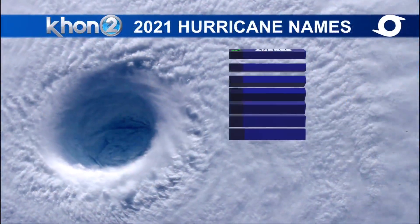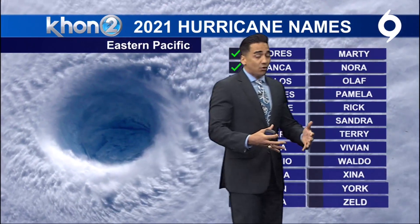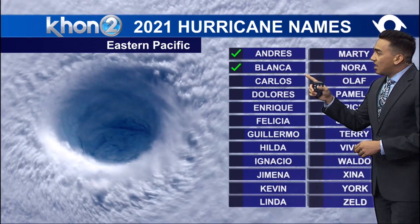88 degrees is looking to be the high coming in from Maui. Now, we are five days into hurricane season, and in already five days, we have two named systems that took place — Andrade and Blanca.